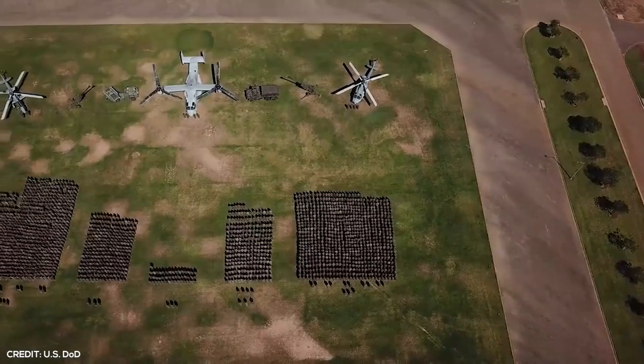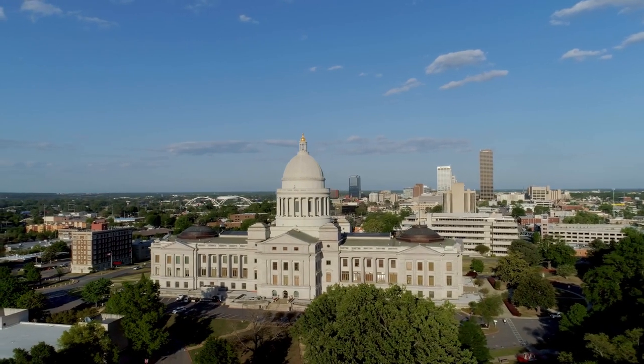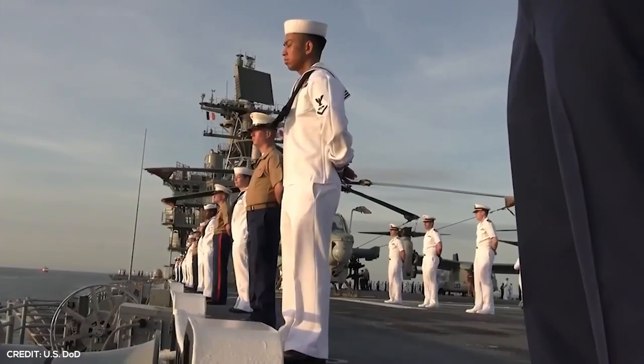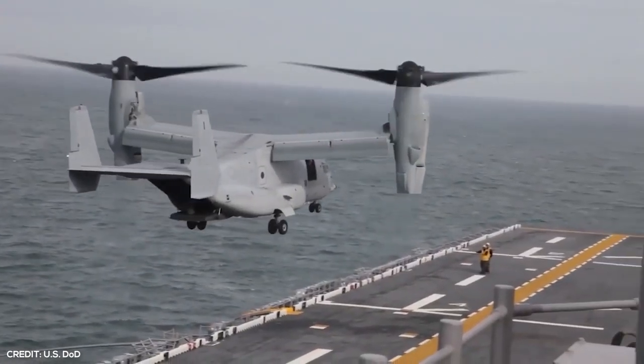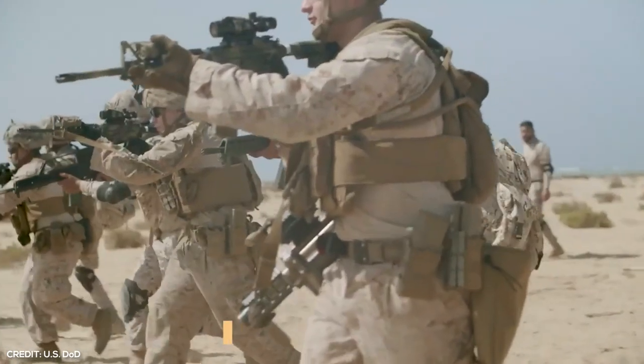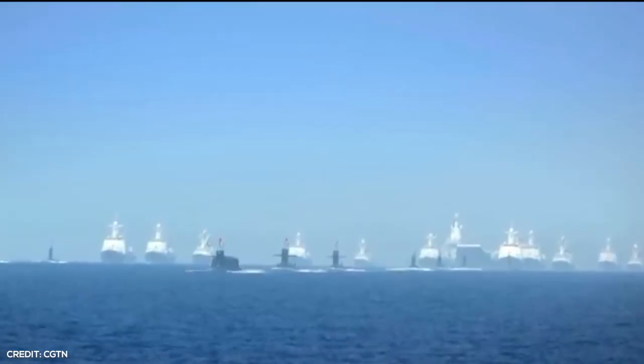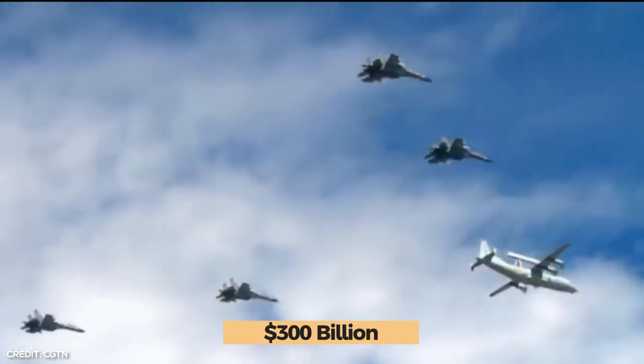When you compare the Department of Defense's budget to other defense budgets worldwide, you'll shockingly realize that America spends twice as much as the next 10 military powers combined. This year alone, the United States splashed a mind-blowing $800 billion on the military, dwarfing China's budget, which comes second at only $300 billion.